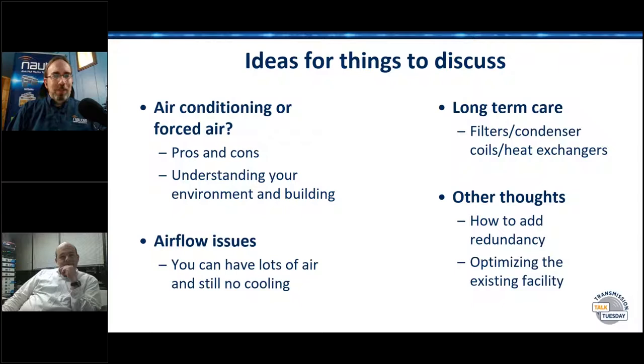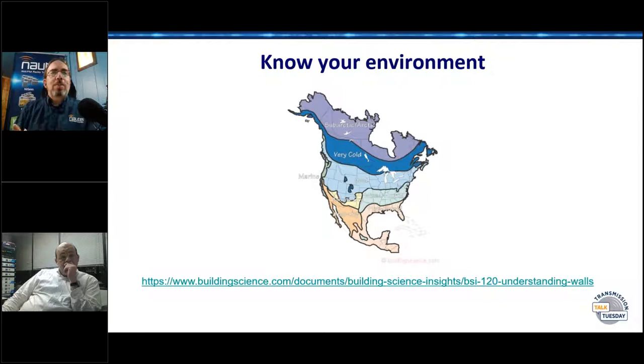We'll also talk about long-term care, the things you've got to do for maintenance, and whatever other thoughts happen to come to mind. The environment temperature systems — you linked me the buildingscience.com website the other day. There's a lot of stuff in there — information overload, but good stuff. This is a really good place to go.